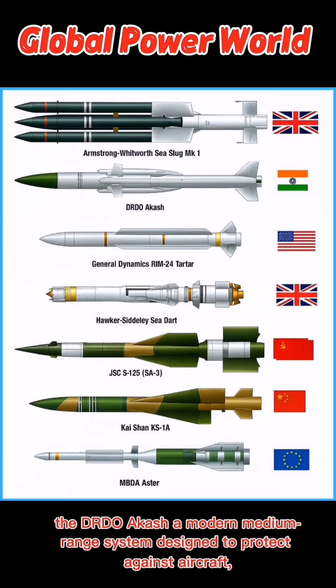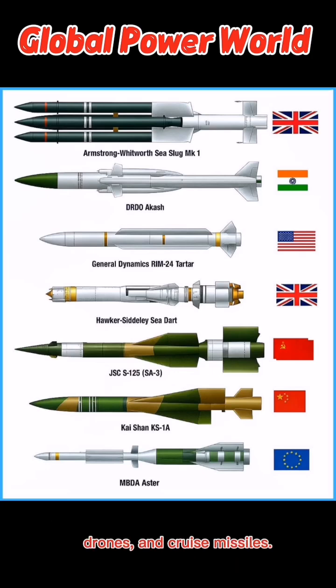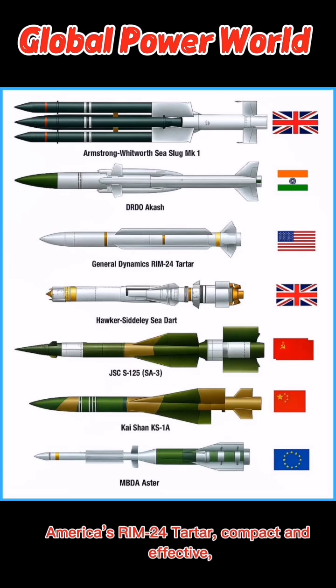From India, the DRDO Akash — a modern medium-range system designed to protect against aircraft, drones, and cruise missiles. America's RIM-24 Tartar,